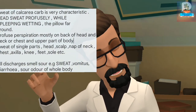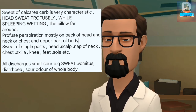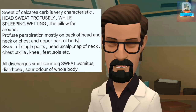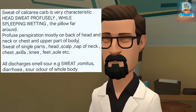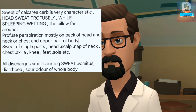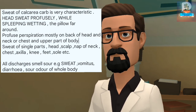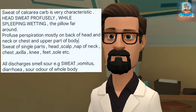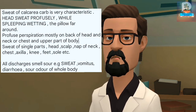The sweat of Calcarea Carb is very characteristic. The head sweats profusely while sleeping, wetting the pillow far around. Profuse perspiration mostly on the back of the head, neck, chest, and upper part of the body. Sweat of single parts: head, scalp, nape of the neck, chest, axilla, knees, feet, and soles. All discharges smell sour — for example, sweat, vomitus, diarrhea — and there is a sour odor of the whole body.